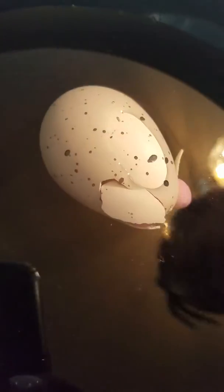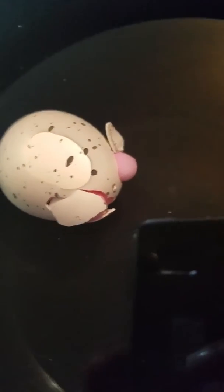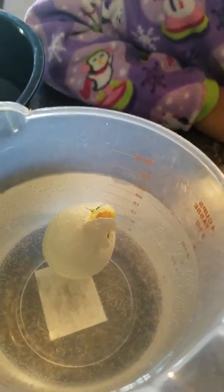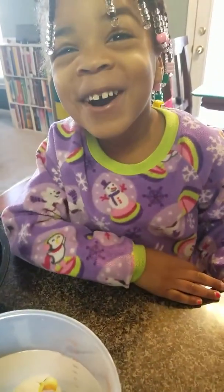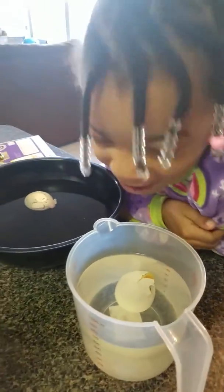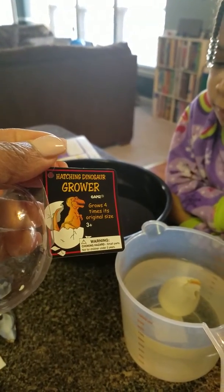They are starting to come through the shell. This one is the dino egg — is that one the dino egg? I think so. Look at it, it's peeking through. You soak these in water for 12 to 24 hours. What is it going to be like? I wish I could just open them now. They're so cute. It's the Hatching Dinosaur Grower.